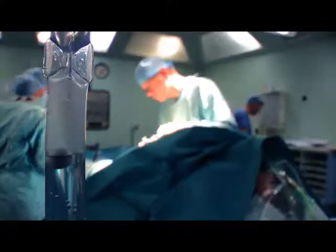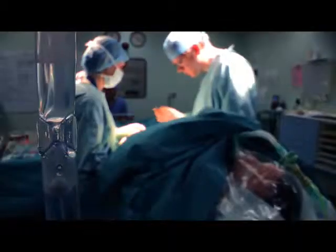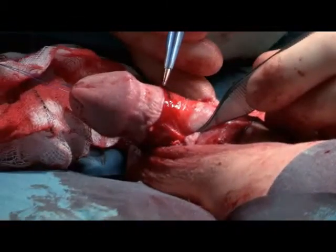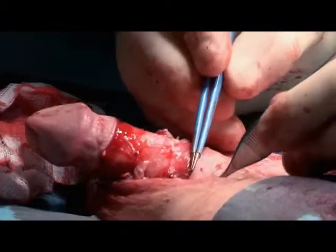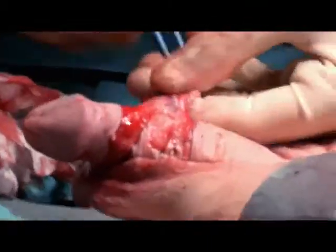Mr Anderson will start by performing a circumcision to remove the too-tight foreskin that's been causing discomfort during sex. The only way to get a really good circumcision is to get a good incision there — you can see they're both very nice straight lines. So now we're going to remove this skin.